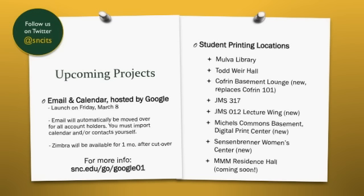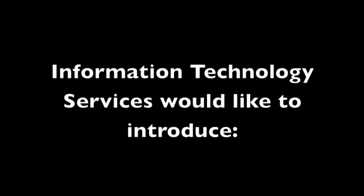JMS 012 is a combination instructional and open access lab, and can be used any time there aren't classes in it. We also were in the process of adding new printers into two residence halls, in the Sensenbrenner Women's Center and in the basement lounge in 3M. Finally, we've taken the Digital Arts Center, formerly in JMS, and merged it with the Copy Center to create an all-new digital print center in the basement of Michaels Commons, providing a wide variety of color and large-format printing options. We hope you enjoy all of these new printing environments.